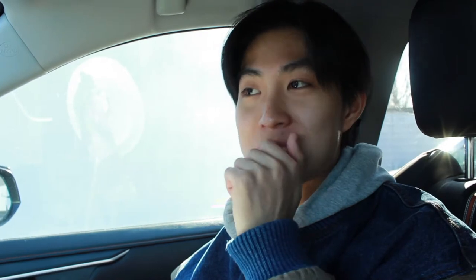Alex, you try and then give a ranking. Alex has been saying he can't eat too much and then he proceeds to finish all the donuts. The cream's really good — really creamy and nice. Alex's ranking: maple bacon number one as well — the same ranking as me actually. Okay, we're gonna go to the next place now.